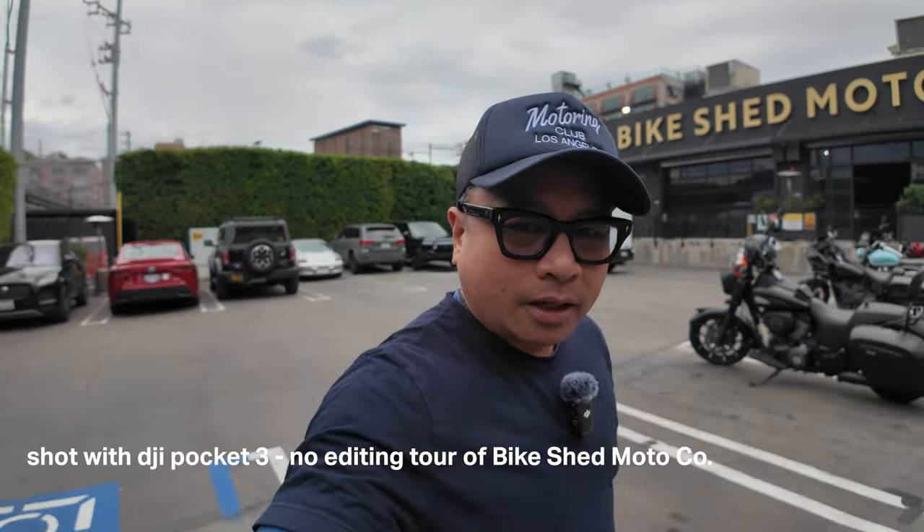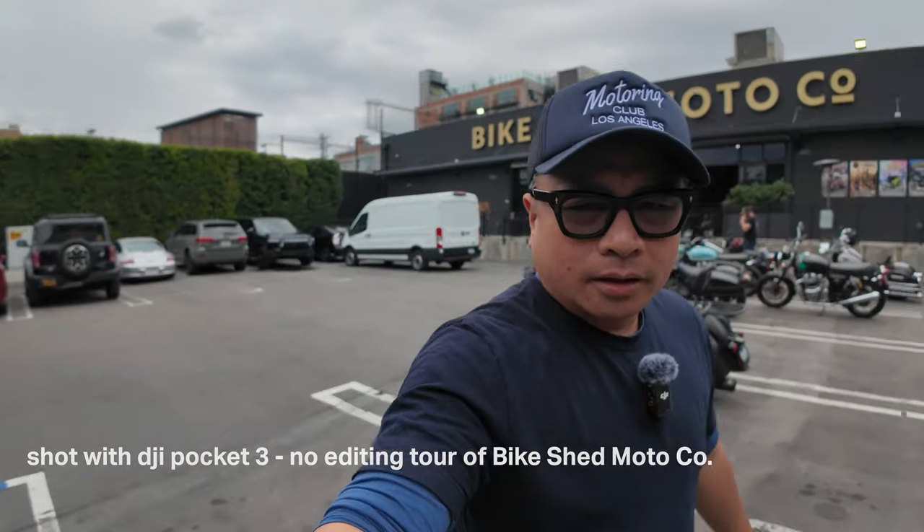Hey guys, it's Joe from Joe's Talking and I am here at the Bike Shed Moto Company. Check it out — this is a really cool spot. This is my no-edit tour of this place. You can do a lot of things here: you can go to lunch, get tattoos, get haircuts. A lot of bikers show up here. Obviously I'm not a biker, but check out some of the bikes here.